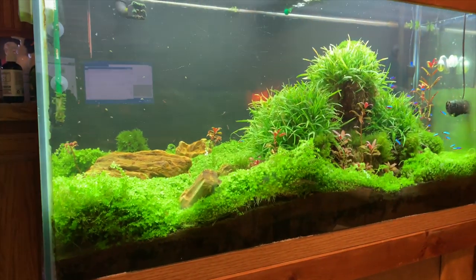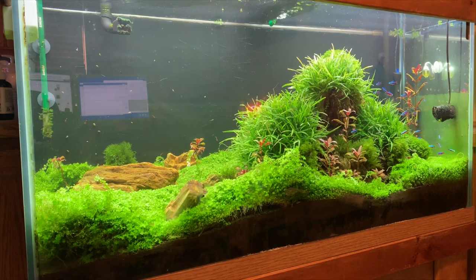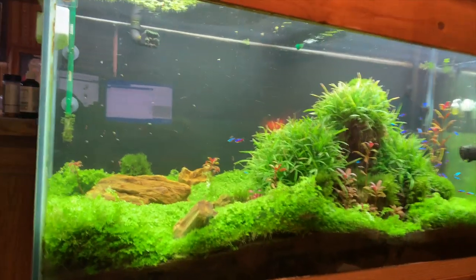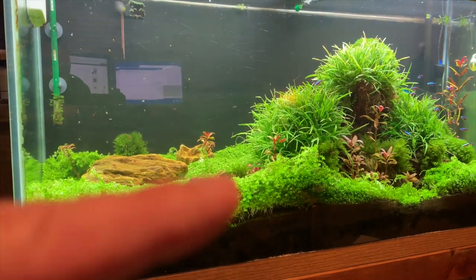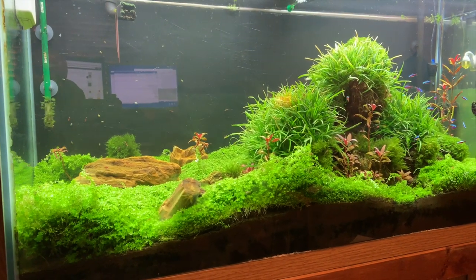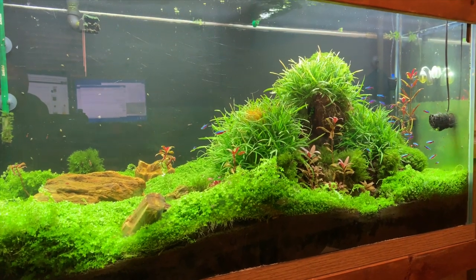Over here we've got this 90-gallon planted tank — I guess I'll include this in the tour. It's mainly a shrimp tank; there's some cardinal tetras in there as well. You may have seen a recent video where the carpet on this had come undone — that's a whole other story — but I've got that temporarily taken care of for now and we'll go from there.